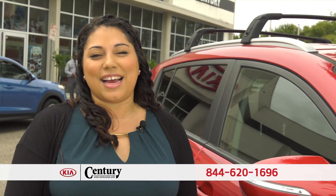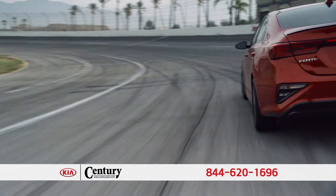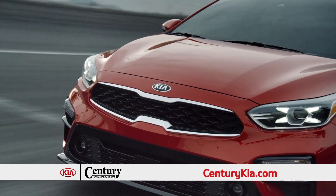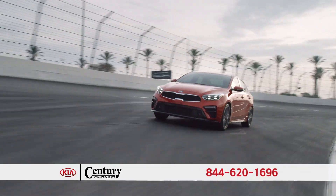It's our biggest sale of the year. No money down, just $2.39 a month and you're out the door. Come see the all-new 2019 Kia Forte. With a sharp and aggressive new look, dynamic performance, and agile handling, the newly redesigned Kia Forte is a force to be reckoned with.